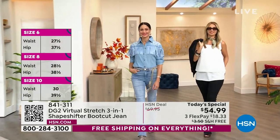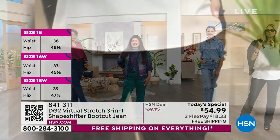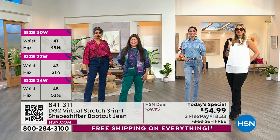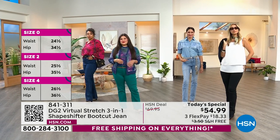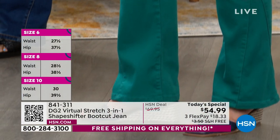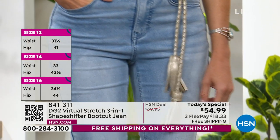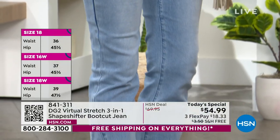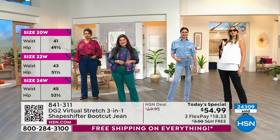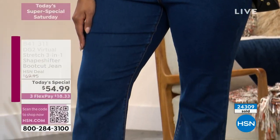I love that it's free shipping — we don't get free shipping on DG2 very often. Everything's on free shipping today, everything on air, everything online. What a boot cut can do for a feminine figure — as a celebrity stylist, what's really unique about the boot cut is it's a very easy way to elongate the leg line and give you the appearance of longer legs and a slimmer hip and thigh line.